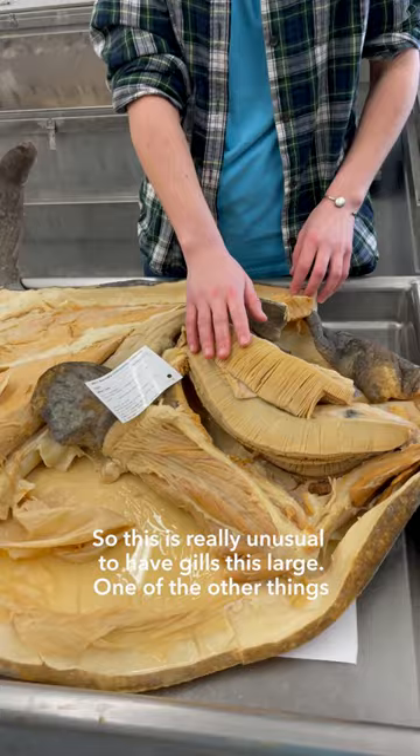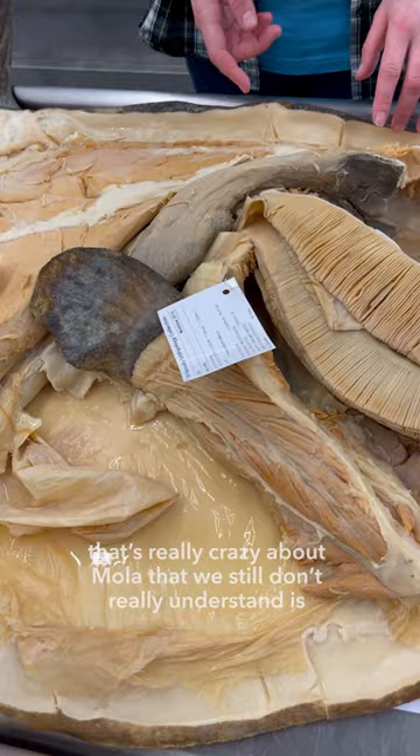One of the other things that's really crazy about Mola that we still don't really understand is their kidney. It's very large for the size of this fish, but we don't know why they have such a large kidney.